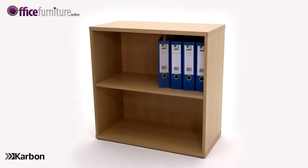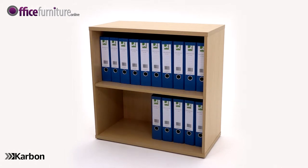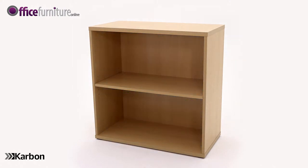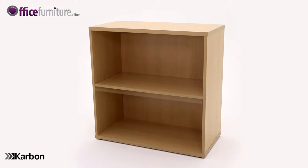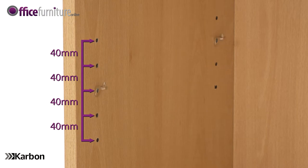Each shelf will accept either 14 A4 files or 10 lever arch files to keep paperwork organised. This bookcase is supplied with one height adjustable shelf which is easily adjusted as your storage requirements change. The shelf is adjustable in 40mm increments.